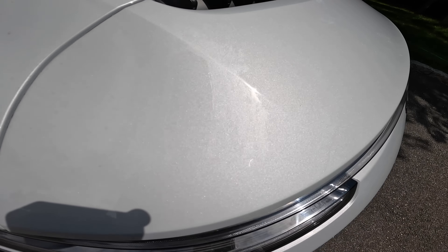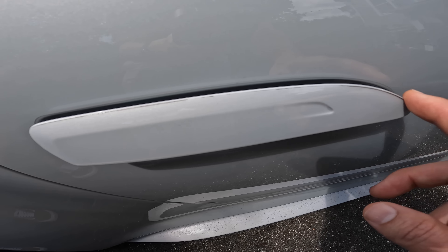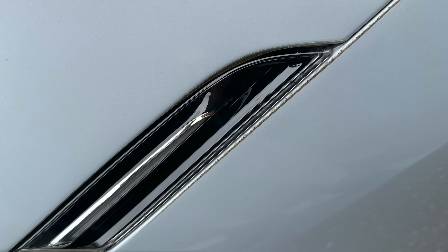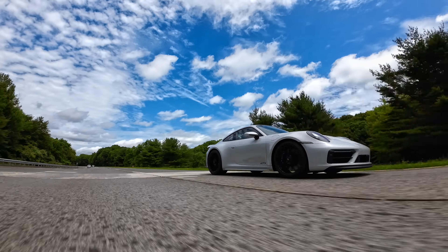I wanted to circle back and talk about the paint protection film applied to this car. This is pre-cut PPF and the results are pretty horrendous. When PPF isn't custom-fitted to your car you get big gaps between the film and the panels, and even overlaps or overruns which collect dirt and look unsightly. It's really only bad dealers that do this. You pay a lot of money for this product just to cheapen your car, so make sure if you're getting PPF it is custom-fitted — not pre-cut.